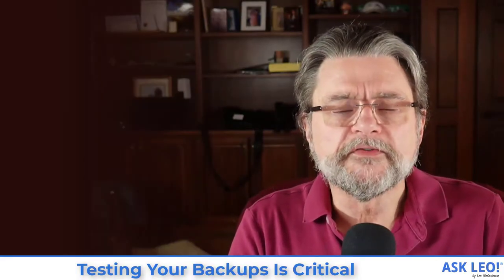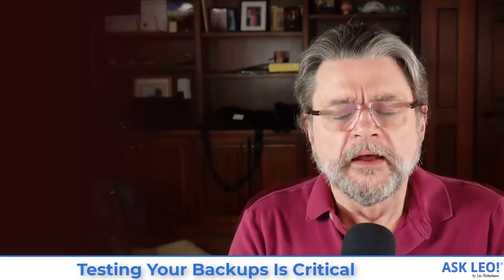Testing your backups is critical. Hi everyone, Leo Notenboom here for askleo.com. I got an email message one day from one of my longtime readers, one of the names that I recognize as having interacted with in the past.